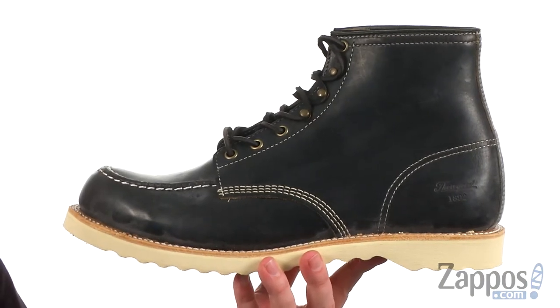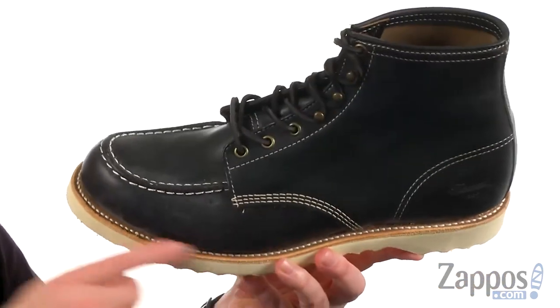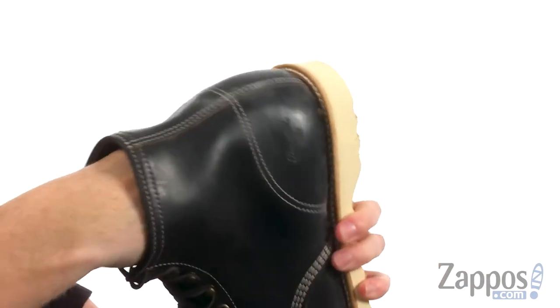These boots are part of the 1892 collection. They've got a really rugged design with this full-grain leather and Goodyear welt construction, making these boots last. On the interior, we've got a leather lining with some light cushioning down there in the footbed.